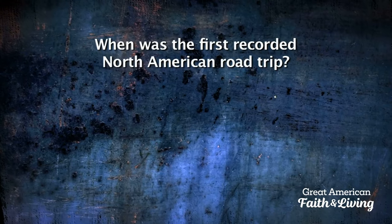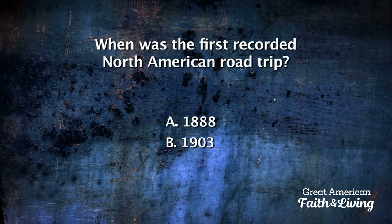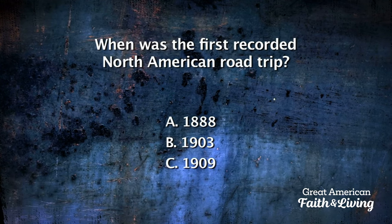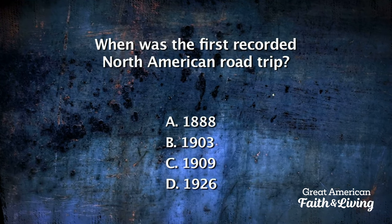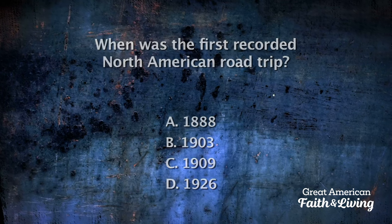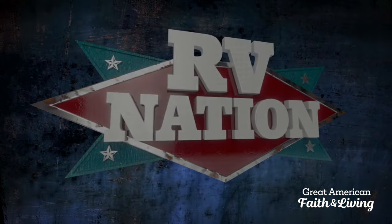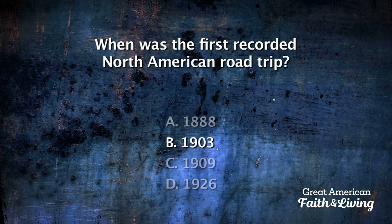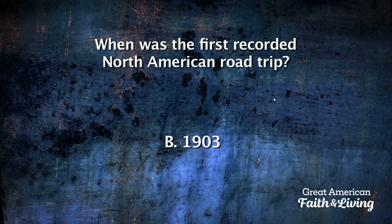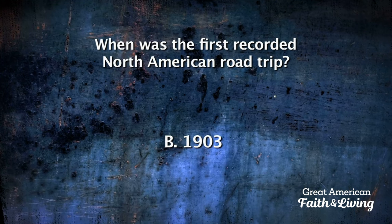When was the first recorded North American road trip? Was it 1888, 1903, 1909, or 1926? The answer: B — the trip was in a car from San Francisco to New York. It took 63 days and cost $8,000.